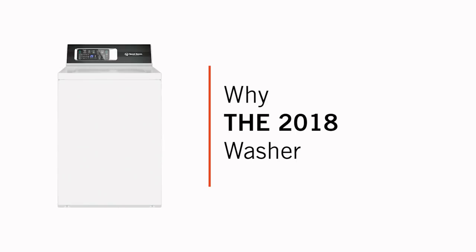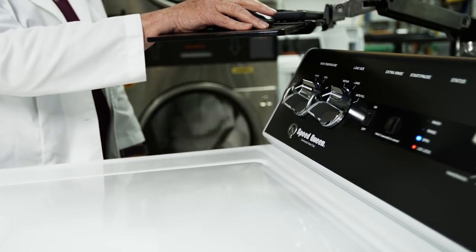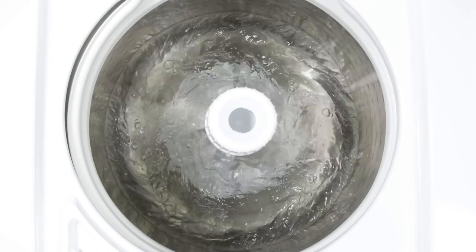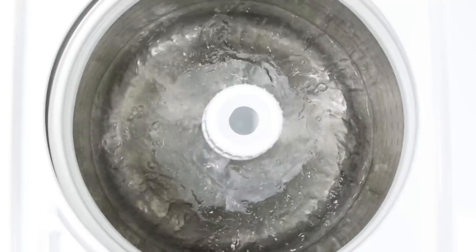The main thing that brought about the project for the 2018 top-load washer was the new Department of Energy requirements. Changing the product in order to meet those also afforded us the opportunity to make improvements upon the product at the same time. In the end, we found out that we really don't have to give up hardly anything that our customers like, and we actually added some features that I think are an enhancement to the current product.